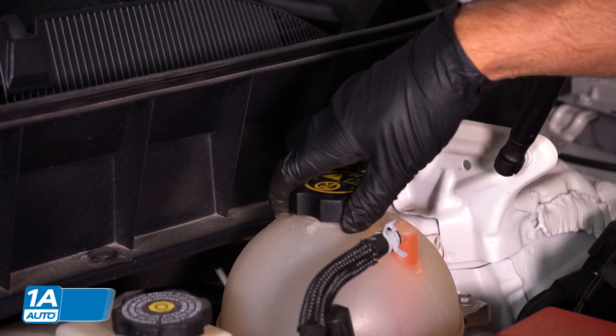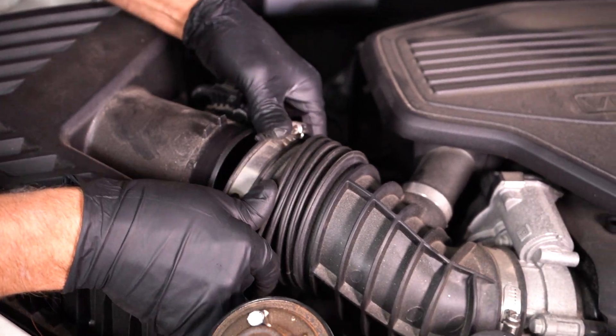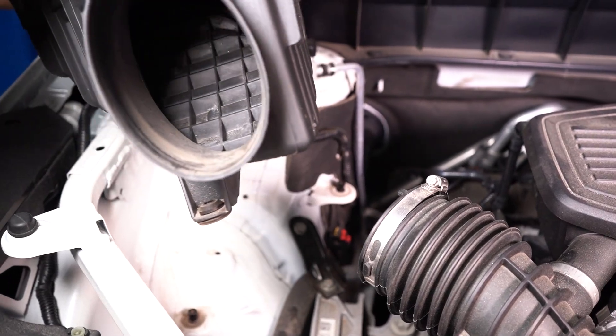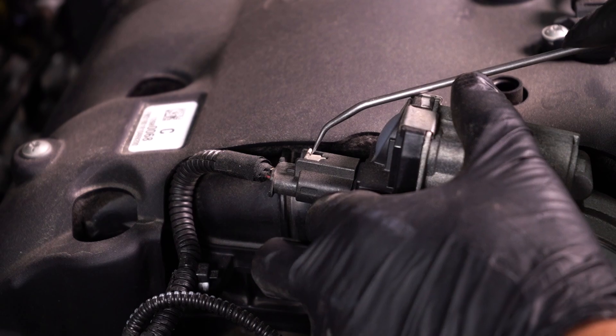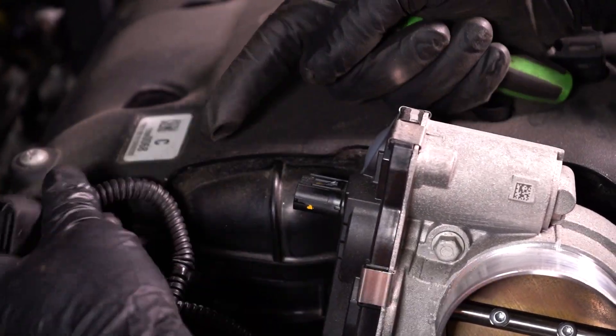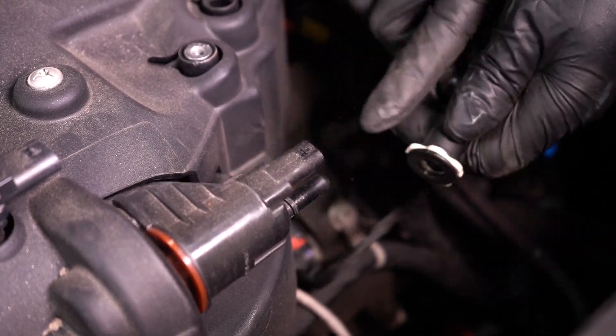Taking off the radiator cap is gonna help that coolant drain a little better. Then you want to take off anything that's in your way. In this case, we have to take the airbox off, and any covers that are in the way we'll pull those off — the snorkel too. Don't forget to disconnect any connectors — you don't want to break any wires. And any hoses that are in the way, you want to pop those out as well.